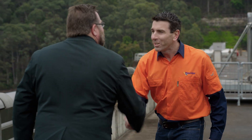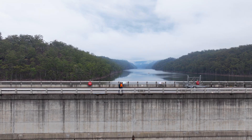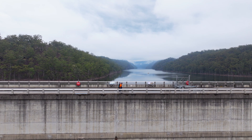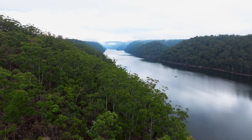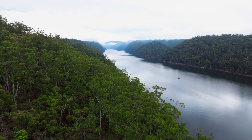G'day Shane, I'm Ronan. Ronan is from Water NSW, which manages Warragamba Dam. It is the most protected resource in the world, isn't it? Or one of them? Yeah, no boating, fishing, no camping, walking, biking — it's all closed, so fully protected.